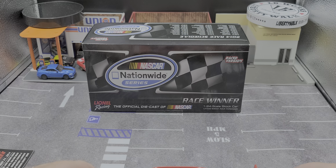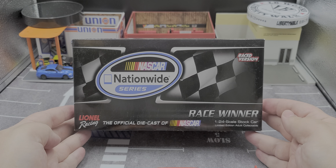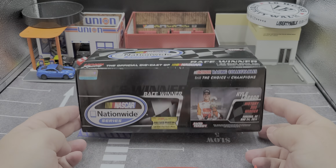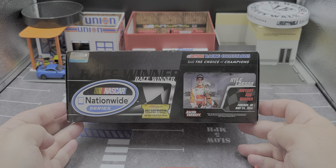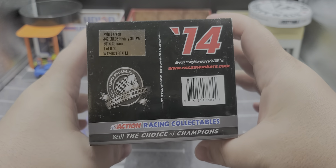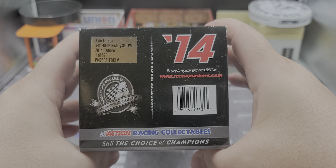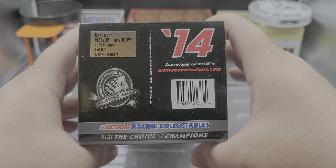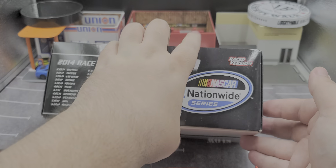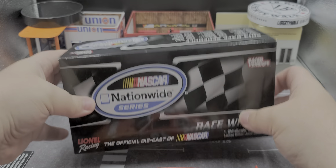Go ahead and take a look at the box. It comes in your classic 2014 Nationwide Series race version packaging featuring the series logo, Lionel Racing race winner 1:24 scale stock car race version. Got the stat card sticker on the side, and it's back when they were doing the golden ticket. Got 2014 and the production sticker that says Kyle Larson number 42 Eneos History 300 winner, 2014 Camaro, 1 of 673 produced. Got the 2014 Nationwide Series schedule on the other side and the same stat card sticker on the end.